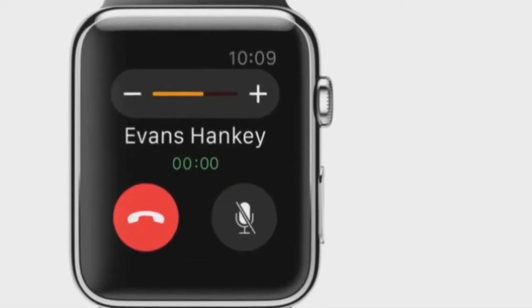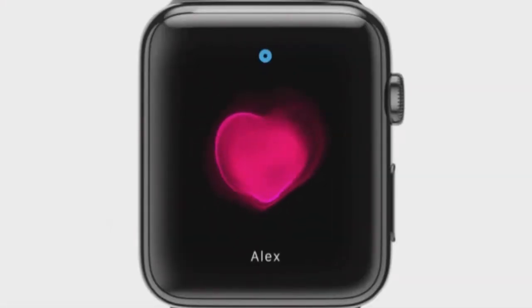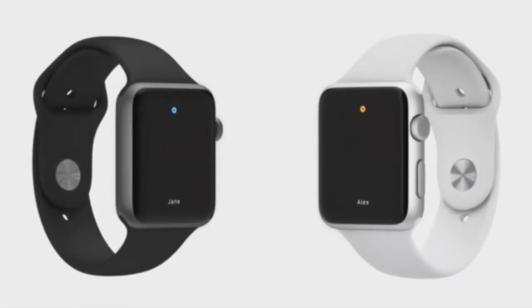In addition to having a microphone, it has a speaker, so you can actually take calls on the Apple Watch, which is really quite interesting. It doesn't sound like it'd be useful — sounds like it'd be a bit naff on public transport. However, if you're in the car, or if you're just away from your phone, it can be really useful to be able to do that.